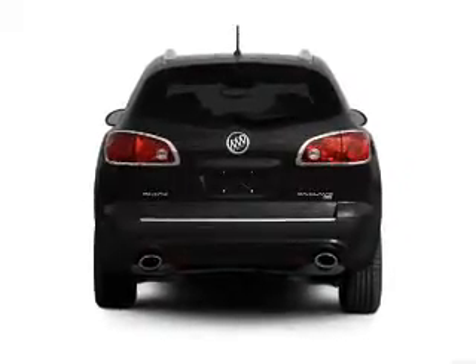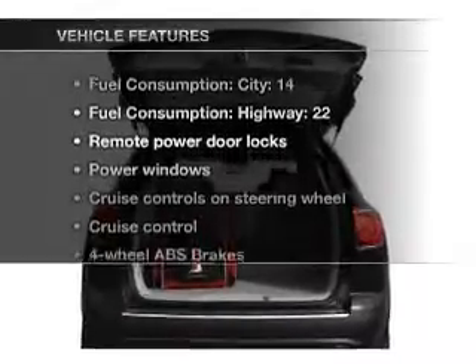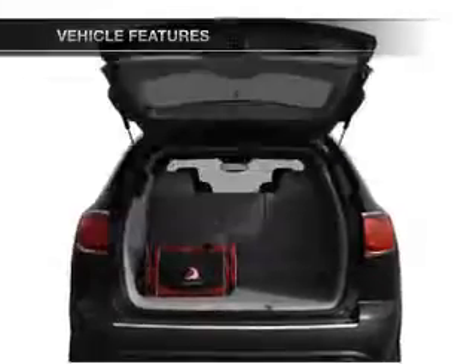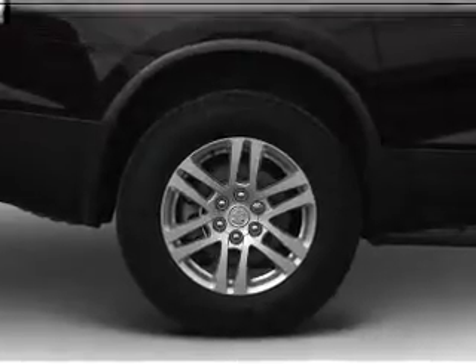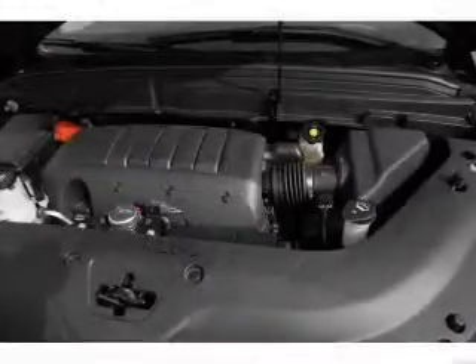Brake safely with the anti-lock braking system. Plus, enjoy these notable features included in this vehicle: air conditioning, power door locks, power windows, power steering, cruise control, and AM-FM stereo with a CD player.